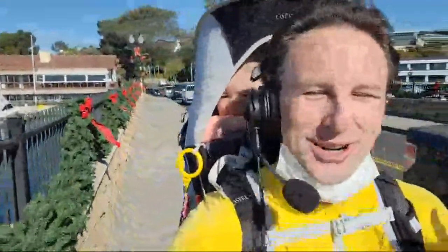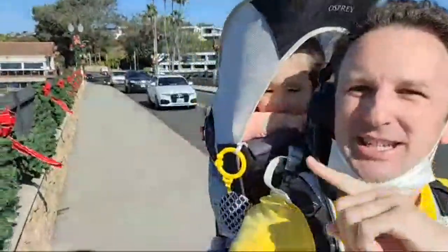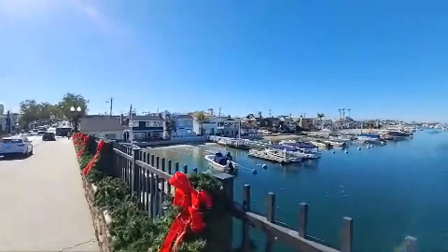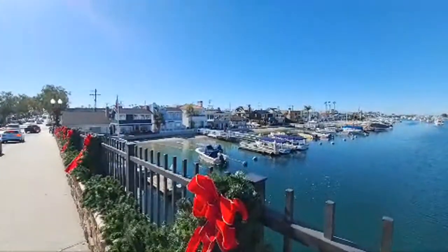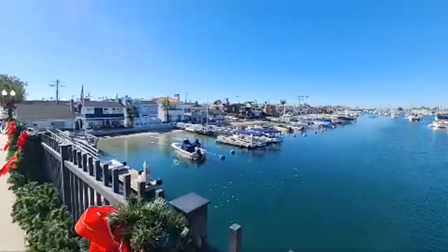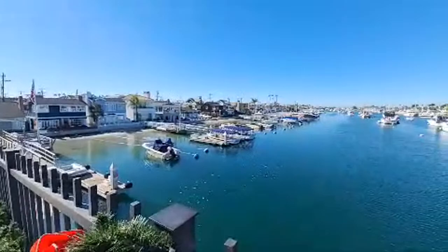Welcome to this live walking tour. I'm Chris, this is Yellow Productions, and this is our little explorer. She's joining us for this live walk and I'm going to go forward so you can see exactly what I'm seeing. Today we're going to be exploring Balboa Island. It is one of the most expensive neighborhoods in Newport Beach, California.